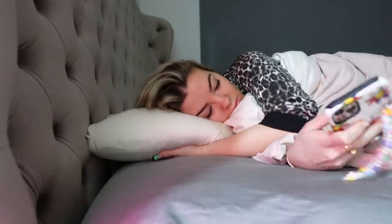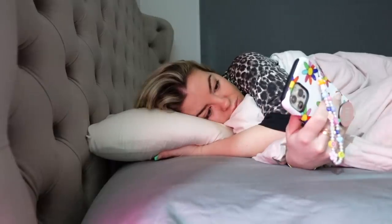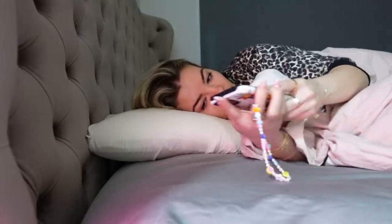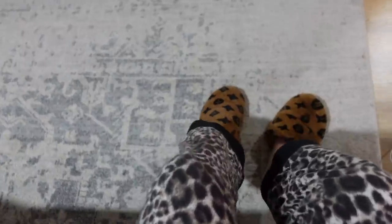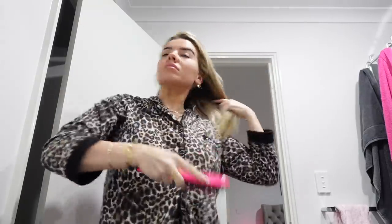Hey guys, welcome to today's video — it's going to be a morning routine, just a bit of an updated one from my last one, which I think was around last year in the middle of COVID. Anyway, I get up every morning around 7 or 7:30 depending on when my PT session is.